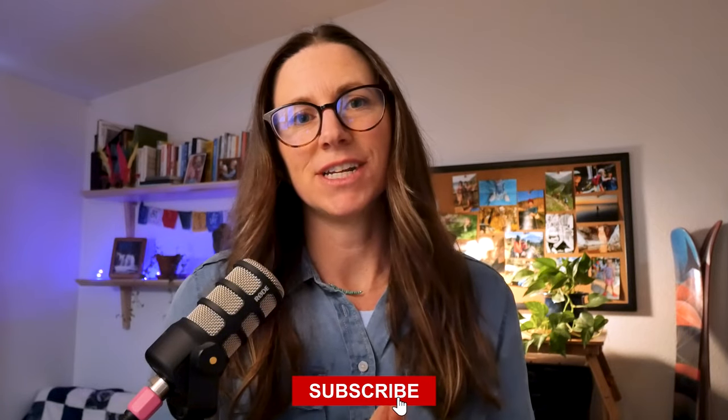First, go ahead and like this video and subscribe to the channel if you aren't already. It helps me know what content really helps people out there.